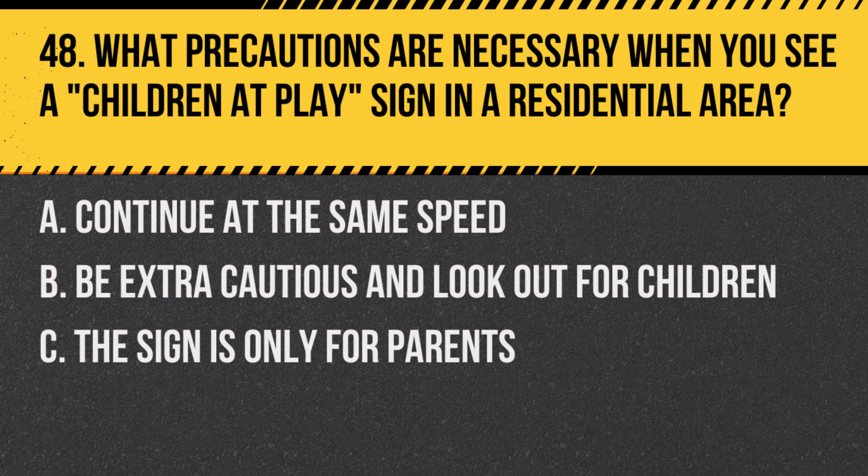Question 48: What precautions are necessary when you see a children-at-play sign in a residential area? A. Continue at the same speed. B. Be extra cautious and look out for children. C. The sign is only for parents. Answer: B. Be extra cautious and look out for children. This sign indicates an area where children may be present.